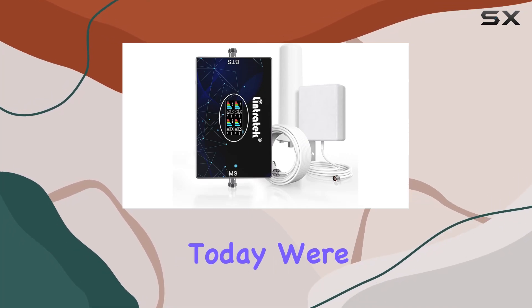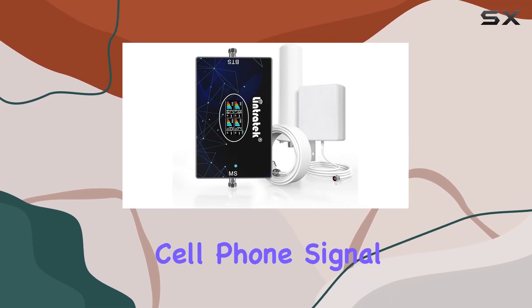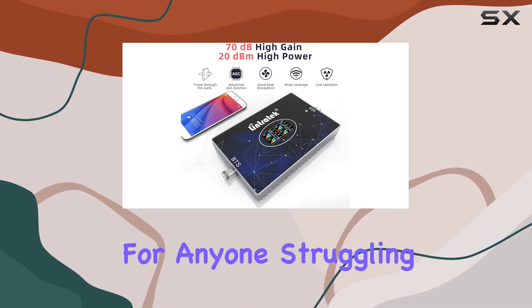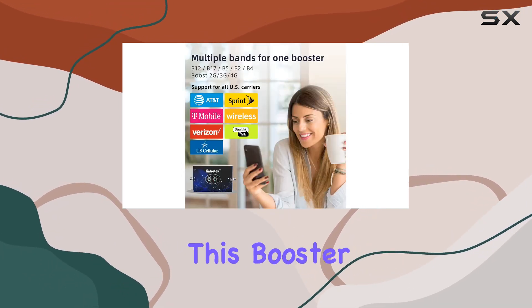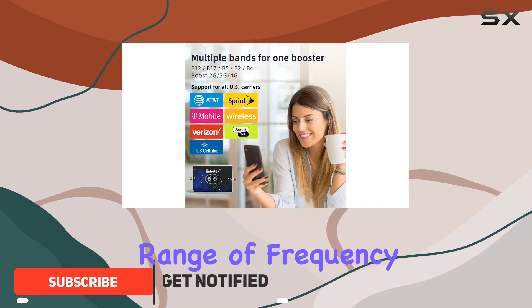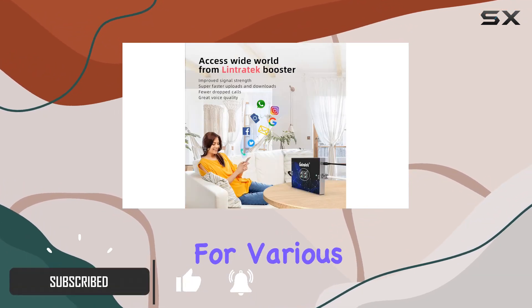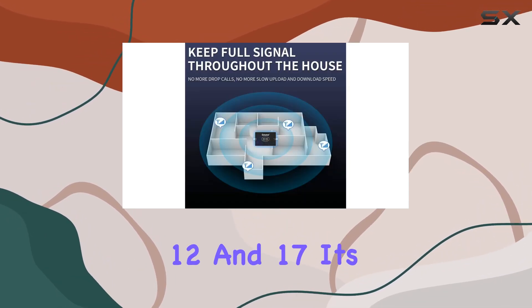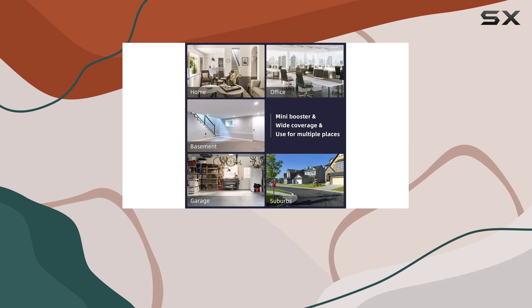Hey everyone, today we're diving into the Lintertech cell phone signal booster, and let me tell you, it's a game changer for anyone struggling with weak signals. This booster supports a wide range of frequency bands, making it suitable for various carriers worldwide — bands 2, 4, 5, 12, and 17 have you covered.